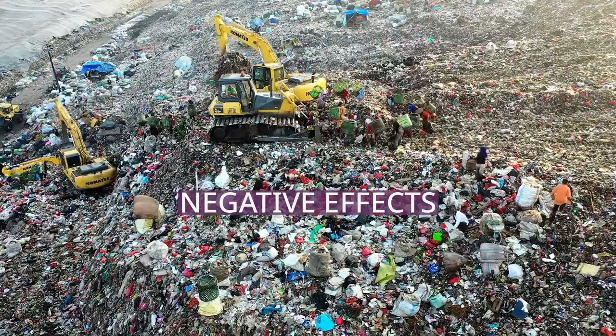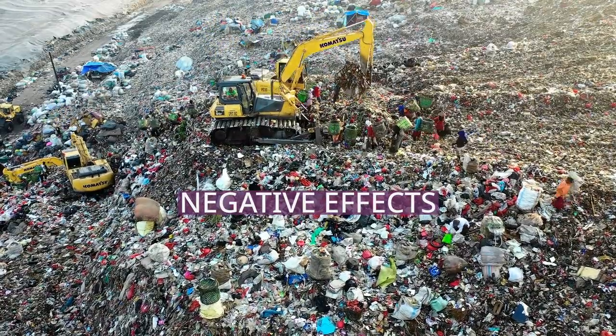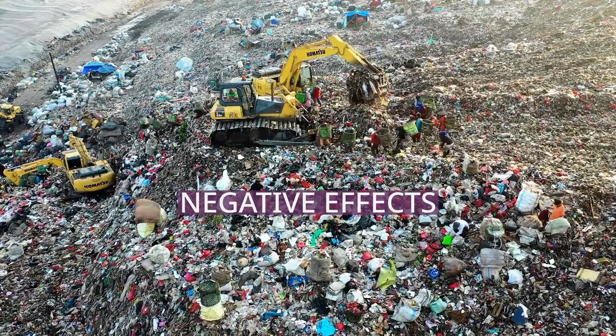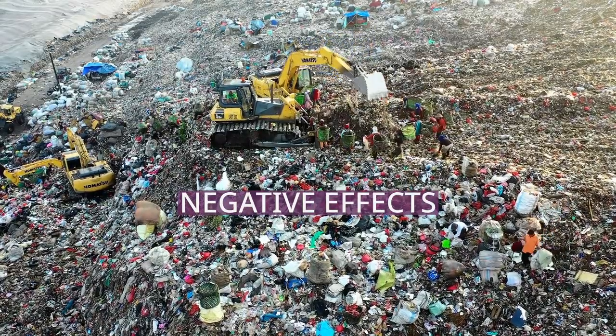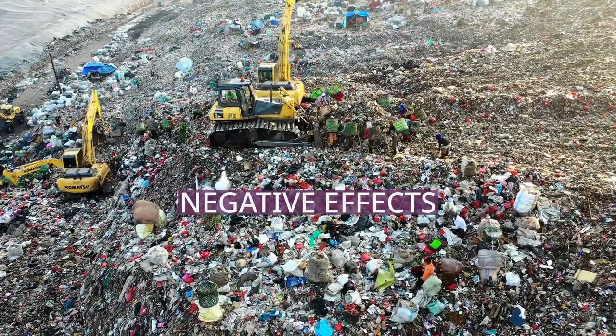The plastic that accumulates in the zooplankton then builds up inside the organisms that eat them. There has been little to no research on how microplastics can move up the food chain and potentially be magnified in larger organisms.